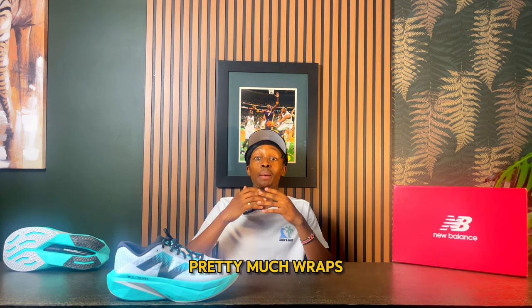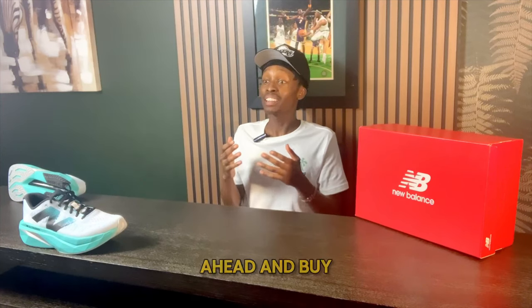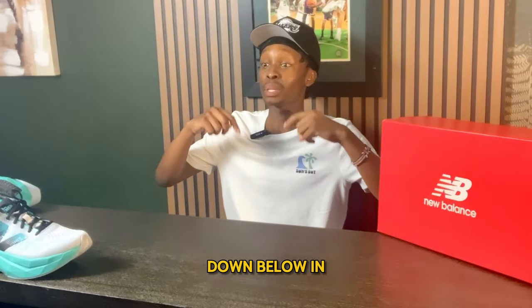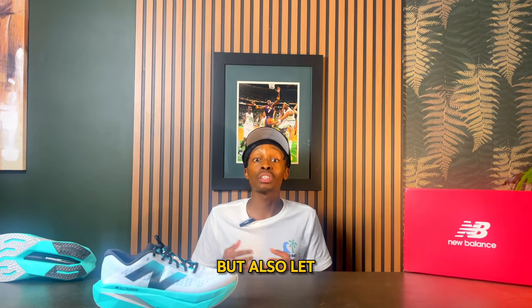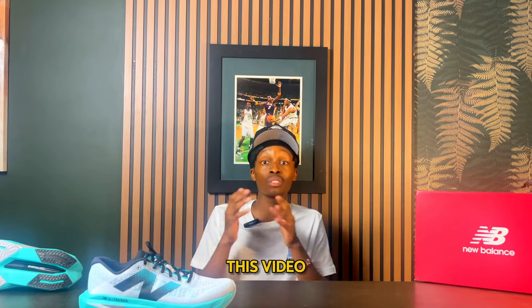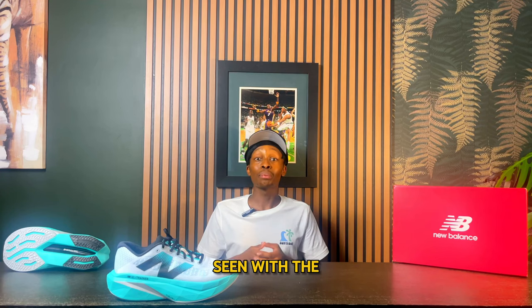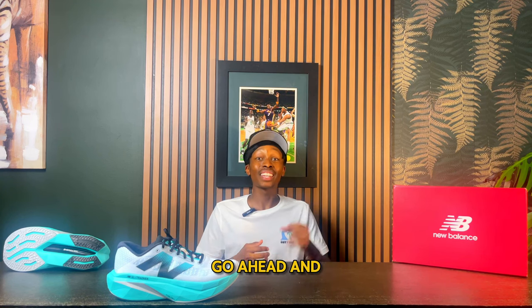That pretty much wraps up the best walking shoes of 2024. If you want to buy any of the sneakers mentioned in today's video, check the links down below in the description. Let me know your favorite sneaker from this list and any suggestions you'd make. If you want to see more of the latest and greatest trainers, go ahead and click this video.